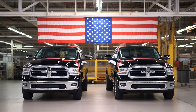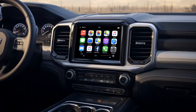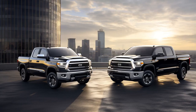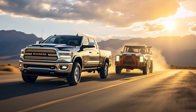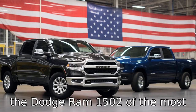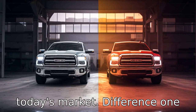Why don't Dodge Ram 1500 drivers play hide-and-seek with Toyota Tundra drivers? Because no matter where they hide, the Tundra always finds them towed. And now, let us look at 11 critical differences between the two. Let's compare the differences between the Toyota Tundra and the Dodge Ram 1500, two of the most popular full-size trucks on today's market.